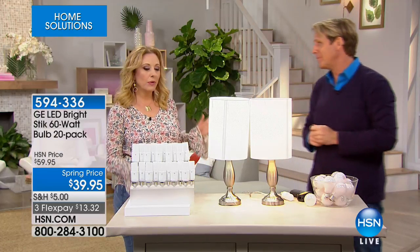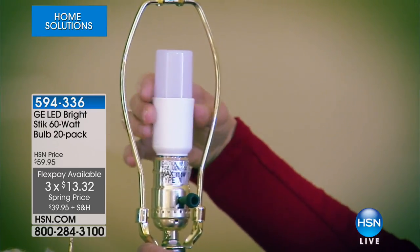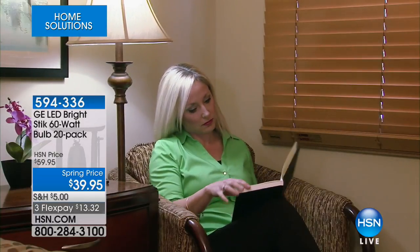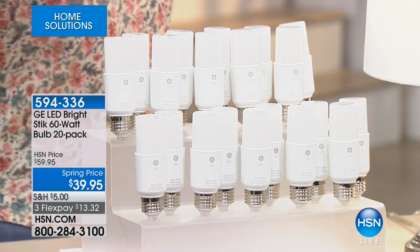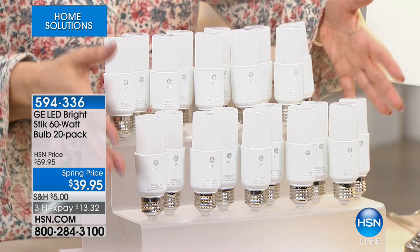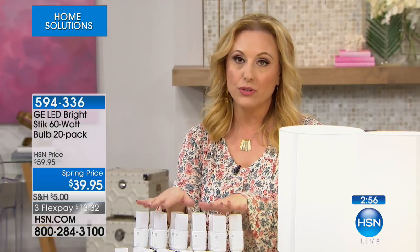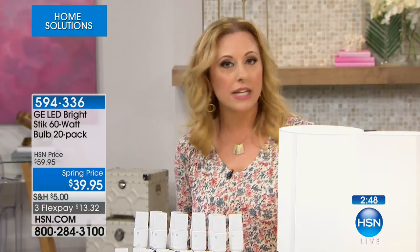I think this is probably the best deal. And by the way — GE. I feel like we could just drop the mic because it's a brand everyone knows and trusts. HSN went out and bought a huge volume so we're giving you a volume discount like a wholesaler would. We've sold these for $59; we're doing them for $39.95 today as part of our spring cleaning. Because it's $20 off, think about getting a couple sets. Then every 13 years, you might have to change the light bulb. With flex pay, it's $13.32 to get home 20 of them.